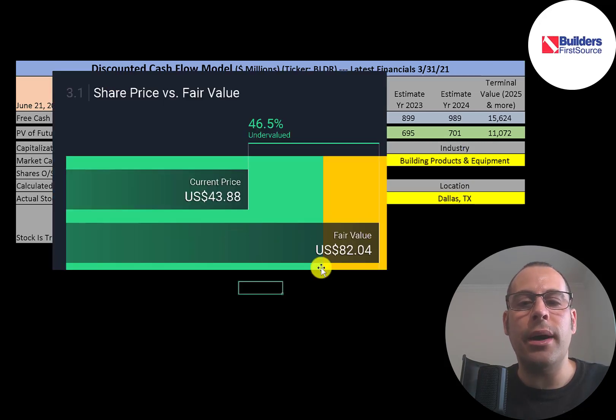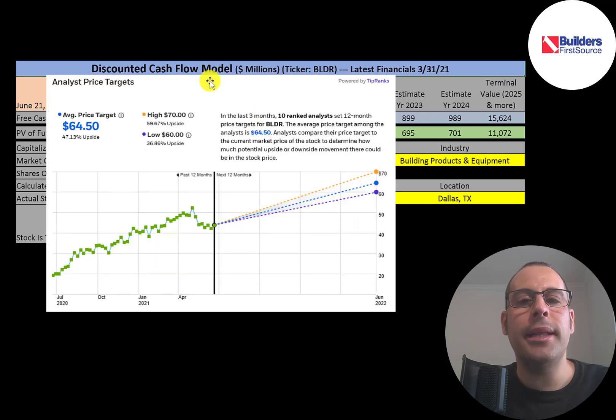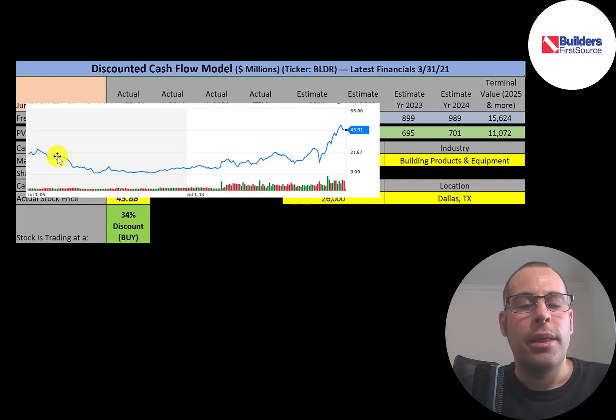Simply Wall Street is much higher than my estimate at $82 a share, saying the stock is 47% undervalued. Ten analysts priced this stock and the average price target was $65, with a low of $60 and a high of $70 — all in a pretty tight range.